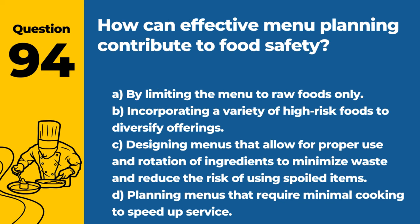Question 94. How can effective menu planning contribute to food safety? A. By limiting the menu to raw foods only. B. Incorporating a variety of high-risk foods to diversify offerings. C. Designing menus that allow for proper use and rotation of ingredients to minimize waste and reduce the risk of using spoiled items. D. Planning menus that require minimal cooking to speed up service. Answer: C. Designing menus that allow for proper use and rotation of ingredients to minimize waste and reduce the risk of using spoiled items. Thoughtful planning supports both food safety and sustainability.